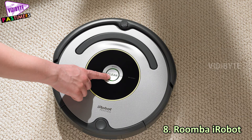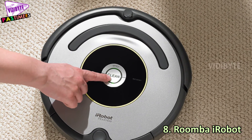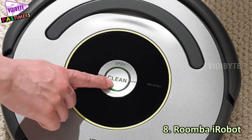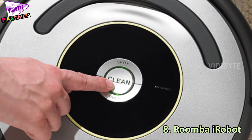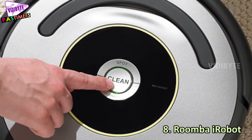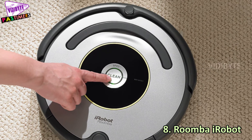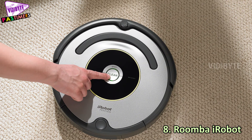Number 8: Roomba iRobot. Roomba iRobot is a vacuum cleaning robot. It costs nothing more than $200. It has IR sensors — that is, infrared — along with bumpers. The sensors help the robot in navigation of dirt in the corners of the house.